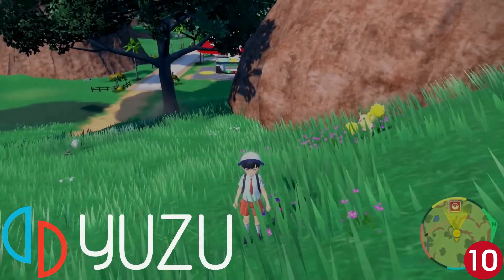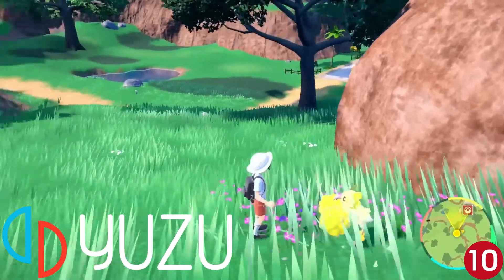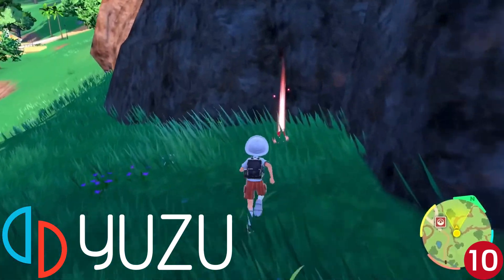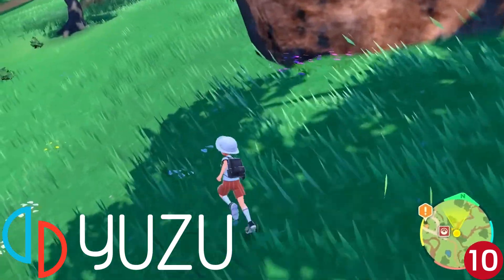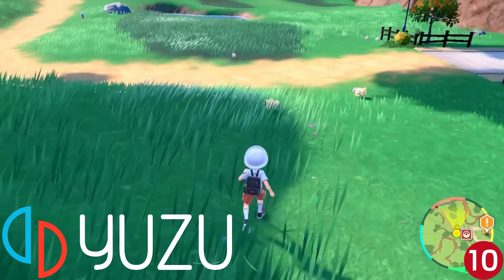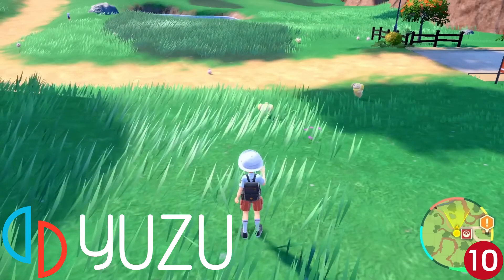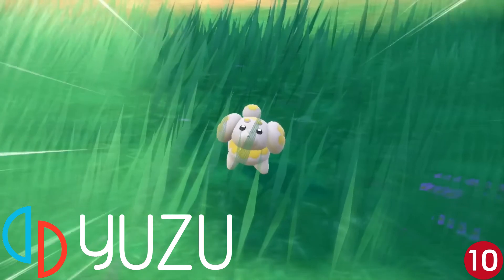Kicking things off at number 10 is the Nintendo Switch emulator Yuzu. I didn't see this one coming to mobile, but I'm glad it did. The developers are constantly putting out new updates that keep making this emulator better — give it a full year and I'm sure it will run great on Android. As of right now, Yuzu only works with newer phones that have the latest Snapdragons. It also makes your phone overheat, but I'm sure over time they'll work that out. It's just amazing that we can run current gen on our cell phone. Yuzu is free on the Google Play Store.